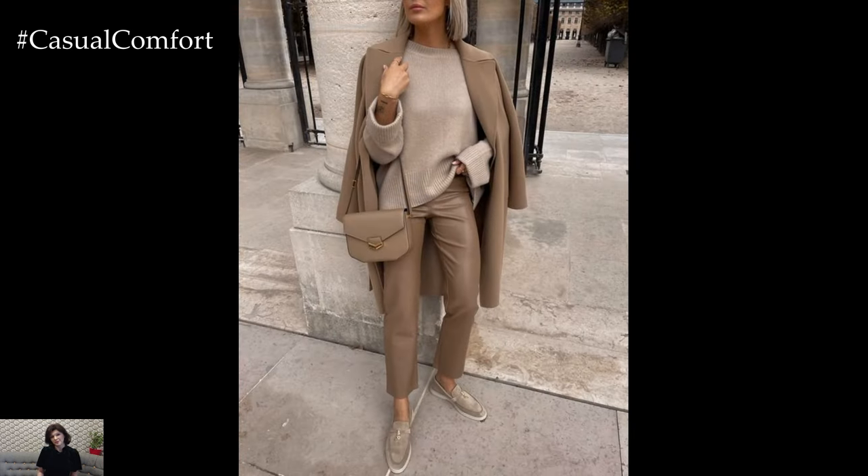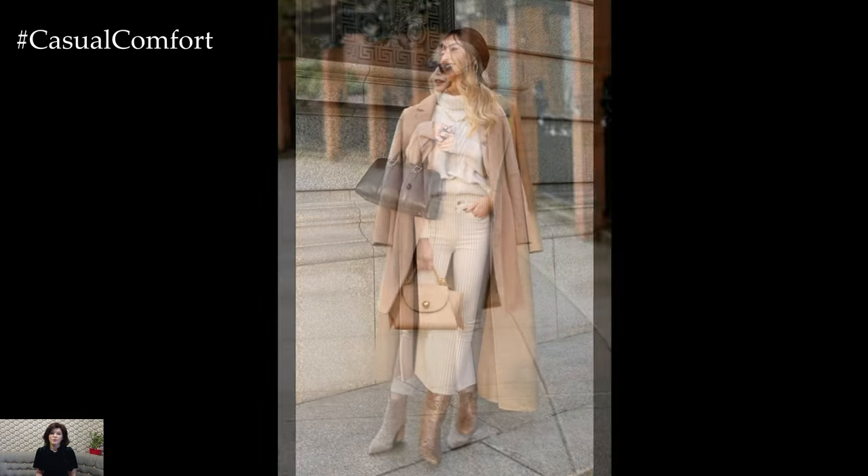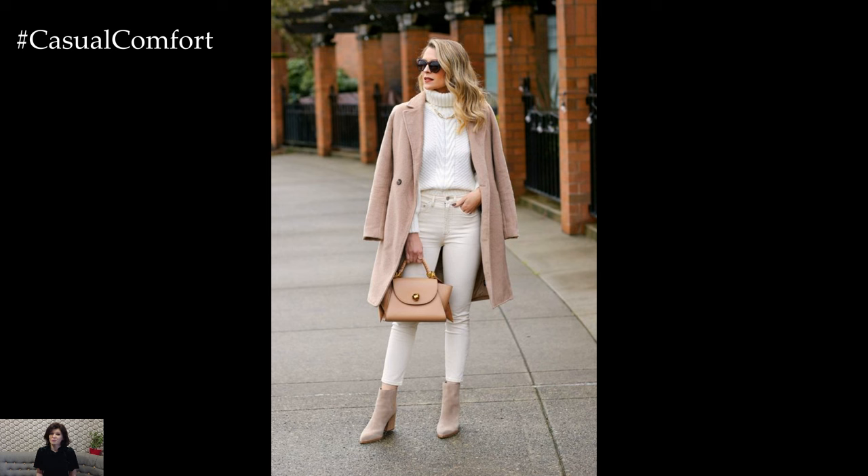Embracing texture is key to adding visual interest to neutral outfit ideas for spring. Mixing fabrics such as linen, cotton, silk, and suede adds depth and dimension to the ensemble, while subtle details such as ruffles, pleats, and lace accents enhance the overall sophistication of the look.